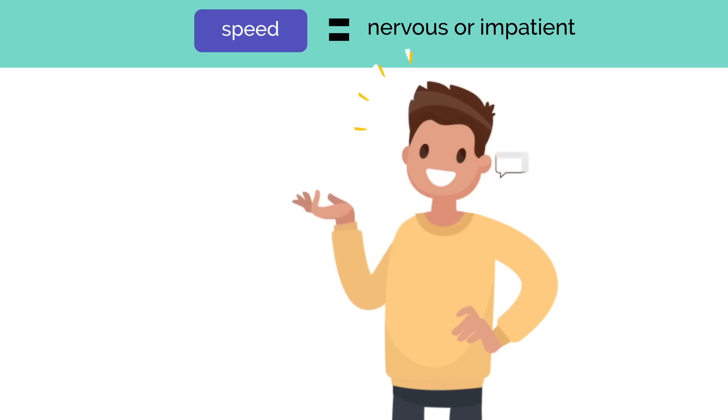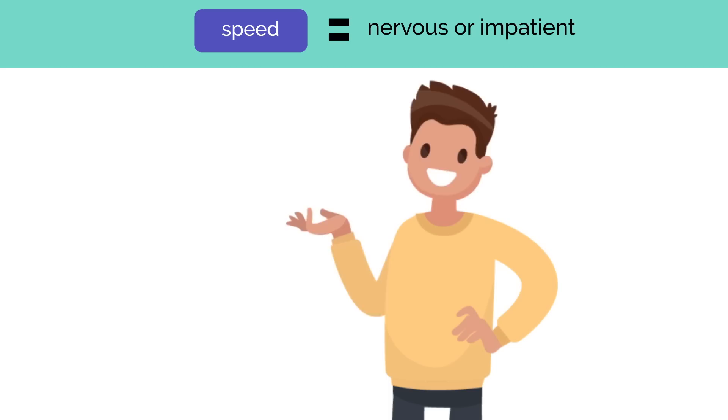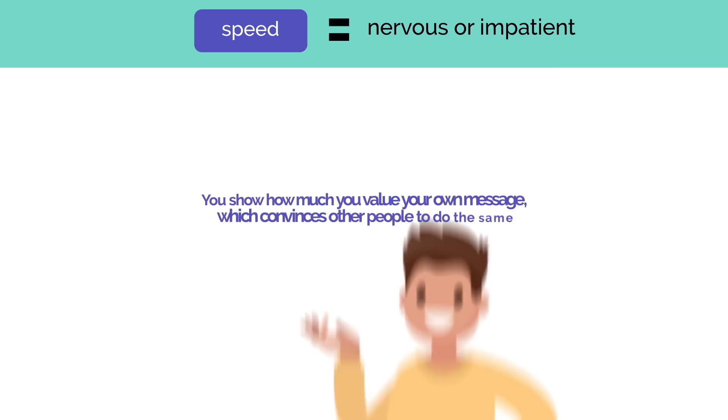The speed of your speech says a lot about your intent. When you go too fast, you show that you're nervous or impatient — they'll think you're rushing because you aren't confident or aren't prepared. Taking your time gives your words weight. The clear spaces between each word make them sound calculated, showing how much you value your own message, which convinces other people to do the same.